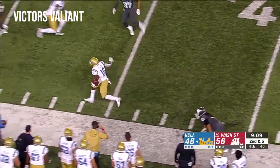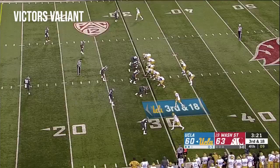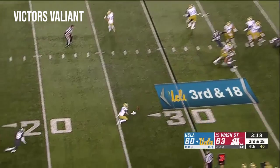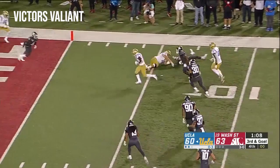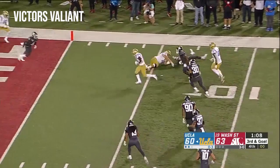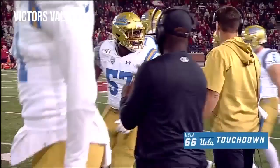DTR slings it out wide. Felton making people miss all night long, and he's got 17 more yards there. Out of the backfield, Felton breaks a tackle — they do get it off. Felton's got it in his hands! And the playmaker scores for UCLA! 15 yards for the lead with 1:07 to go!